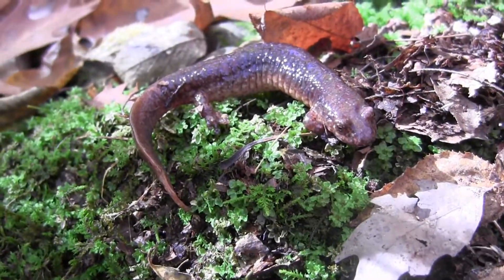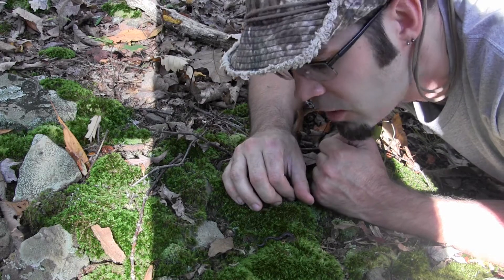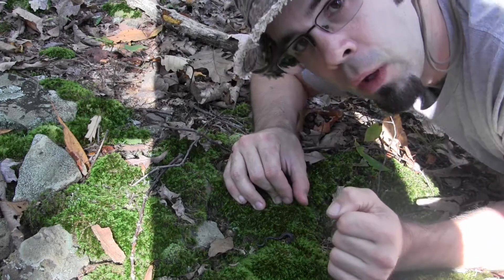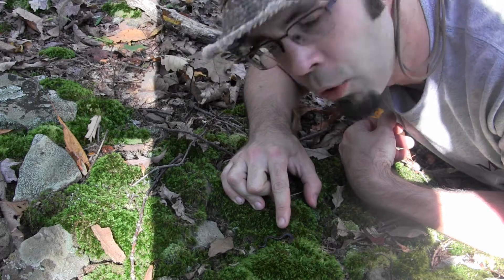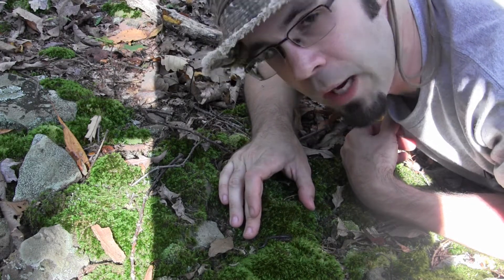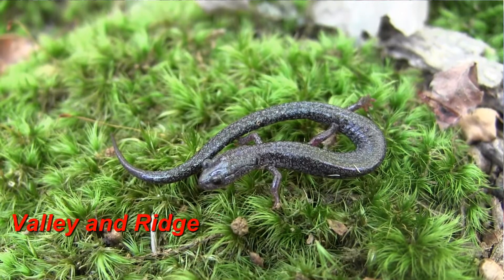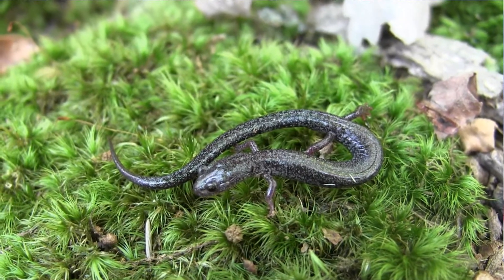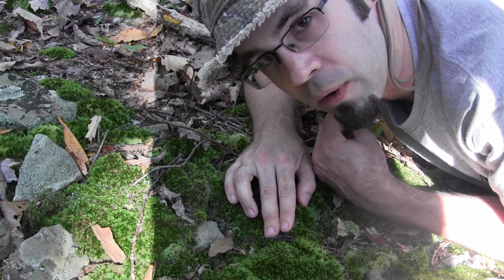We found another very small Plethodon species of salamander. This little guy is actually the Valley and Ridge salamander. The only way to tell the difference between these and the Leadback Phase Redback is by counting the costal grooves along the side. Usually the Valley and Ridge salamander has more than 19 costal grooves, sometimes 20 or 21. The numbers vary, but I usually check these in photos when I get home. We've taken a couple pictures of this critter. I'm going to go ahead and put it back onto the rock that we found it under.